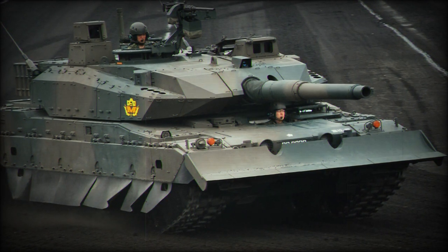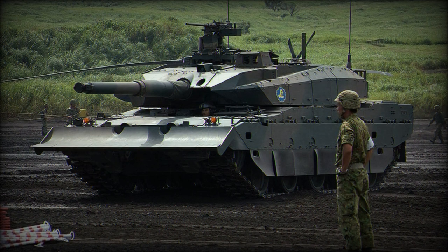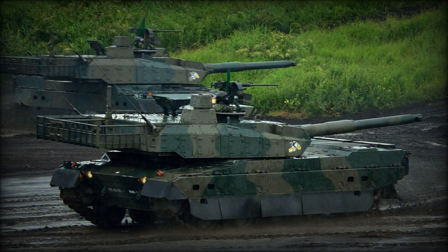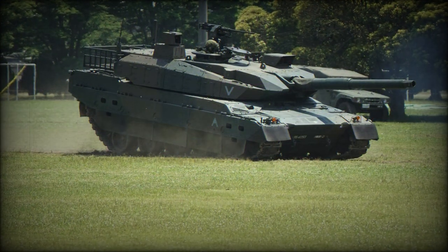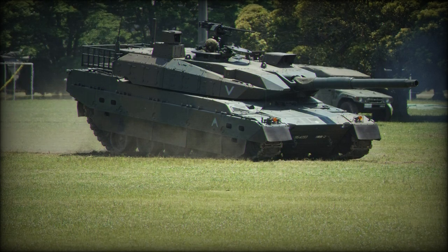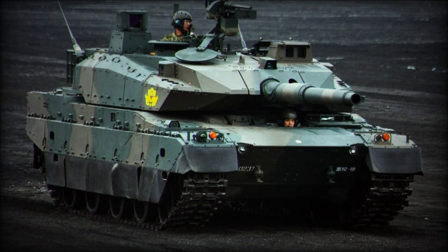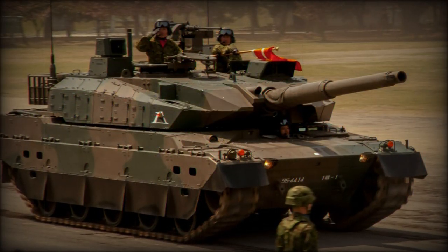Similarly, the Type 90 has only been kept relevant by in-house modernization programs to help extend her battlefield worthiness for a while longer. The Type 10 is a wholly indigenous Japanese main battle tank fielding state-of-the-art technology that will extensively upgrade the armored reach of Japanese ground forces, and help to level the playing field in a region which holds both a volatile North Korean regime and a strong, growing Chinese military influence.